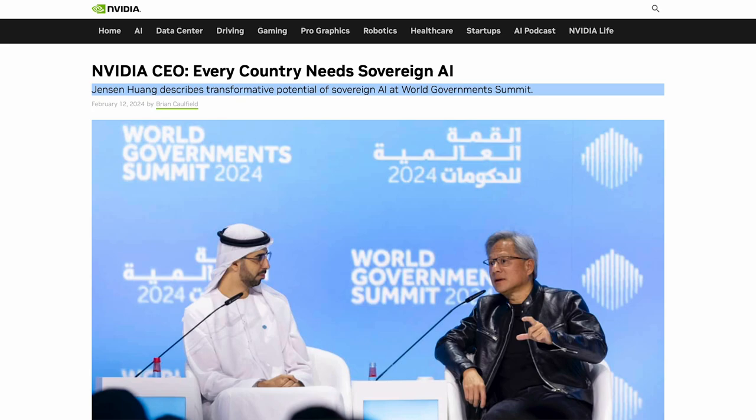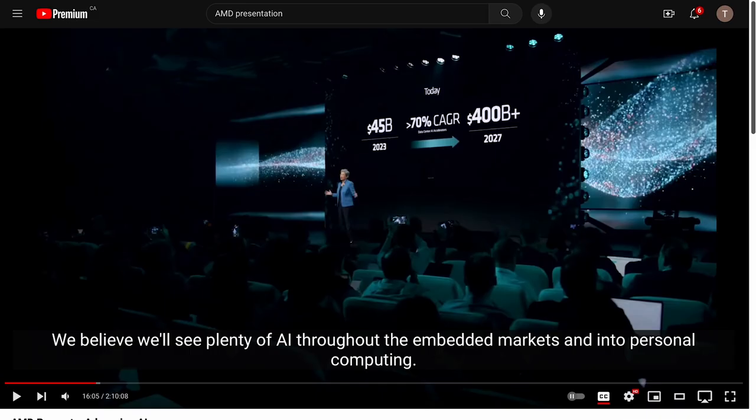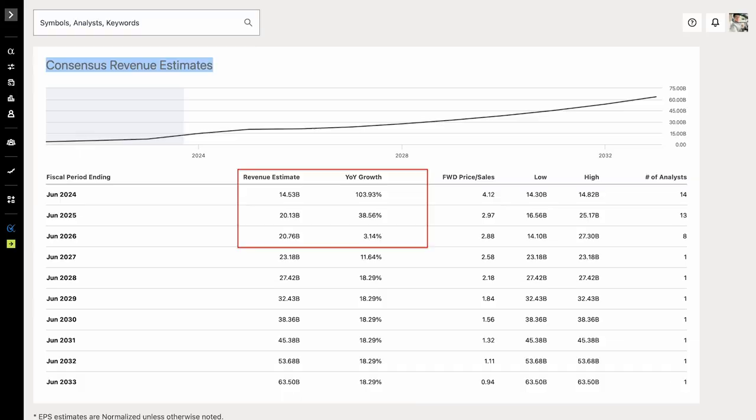AMD CEO Dr. Lisa Su predicted that the AI server market will grow from $45 billion in 2023 to as much as $400 billion by 2027. As the AI server market grows bigger, I believe this will benefit Supermicro over the long run. I want to show you the consensus estimates from Seeking Alpha. I always like to use Seeking Alpha consensus estimates because I want to know each company's expected growth rates going forward.